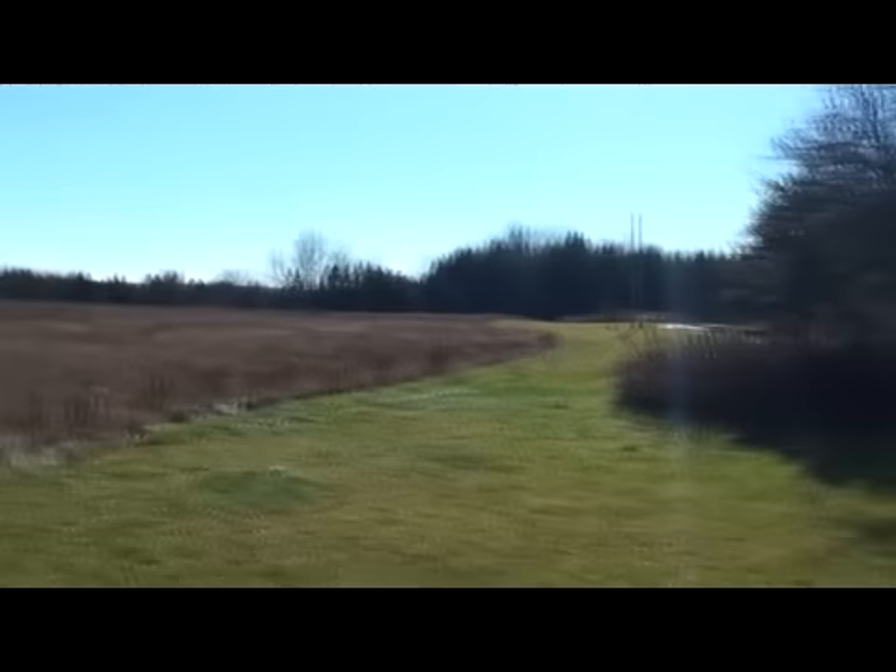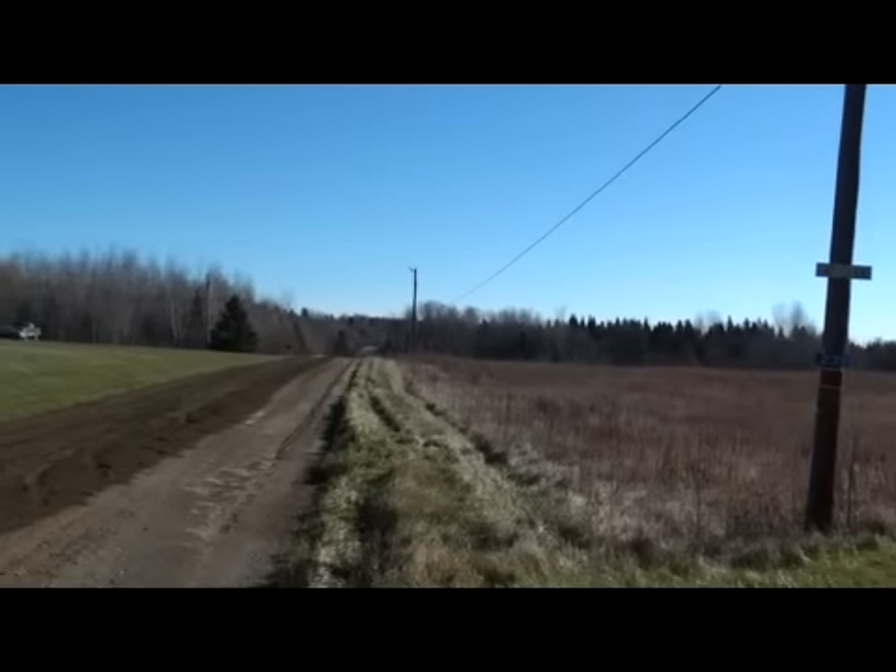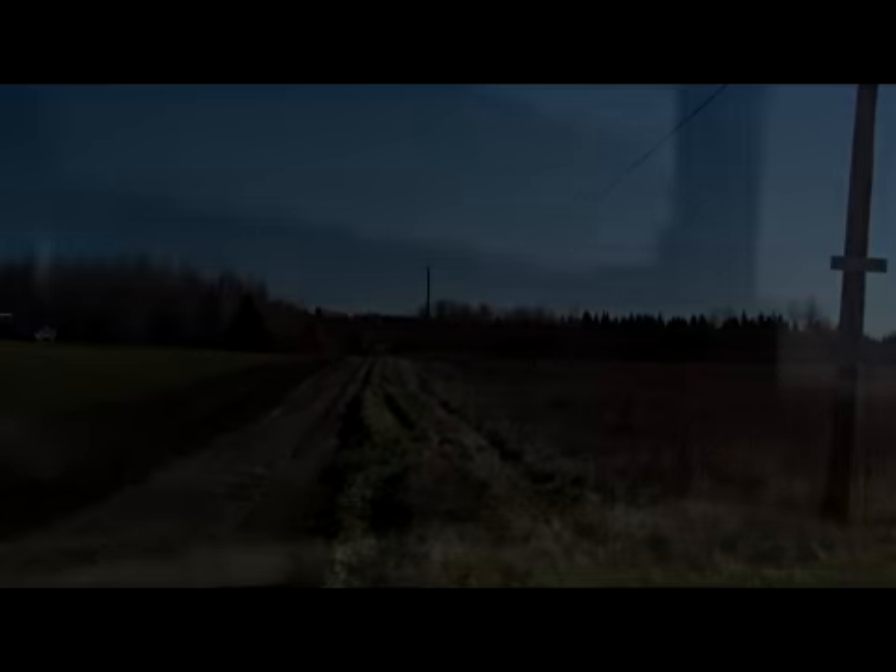This property, this acreage is almost in Canada. You're one property away. That's Canada up on the end of this road — the Snow Settlement Road.